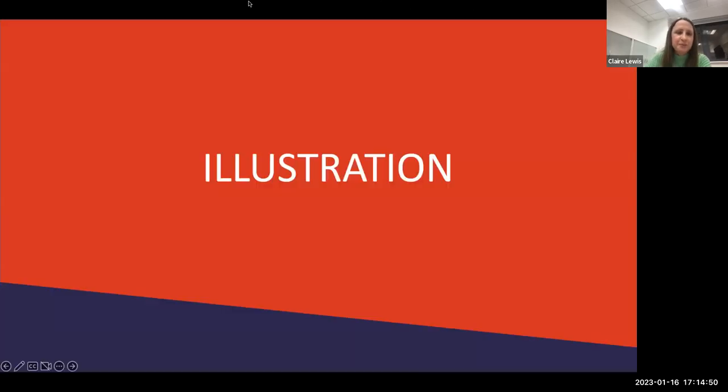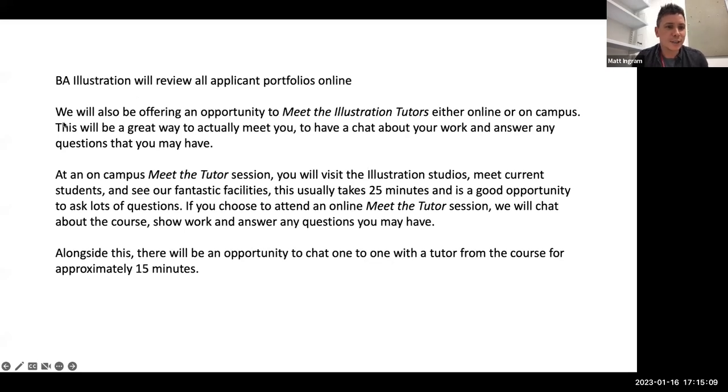That's it for Graphics in terms of the student portfolio — hopefully that was helpful. We also have more work on mdxgraphics.com. Now I'm going to pass over to my colleague Matt, who will talk to you about Illustration. Hey guys — so yes, let's talk a little bit about BA Illustration. I'm a GAA for BA Illustration, meaning I assist the tutors with the day-to-day running of the course. I studied on the course, graduating in 2016, and I'm a working illustrator who also teaches here.